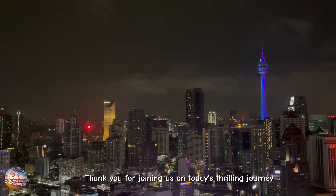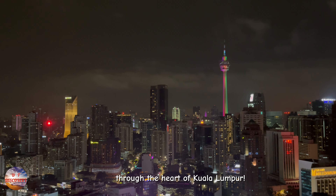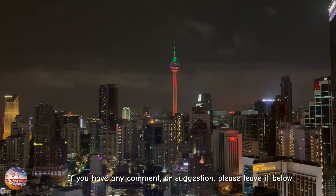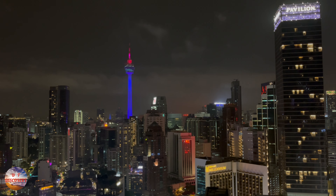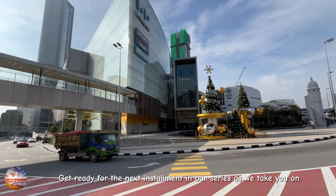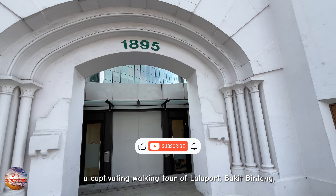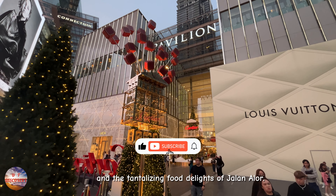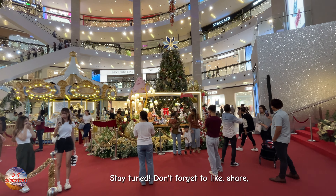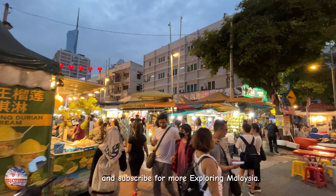Thank you for joining us on today's thrilling journey through the heart of Kuala Lumpur. If you have any comments or suggestions, please leave them below. Get ready for the next installment in our series as we take you on a captivating walking tour of Bukit Bintang and the tantalizing food of Jalan Alor. Stay tuned — don't forget to like, share and subscribe for more Exploring Malaysia.